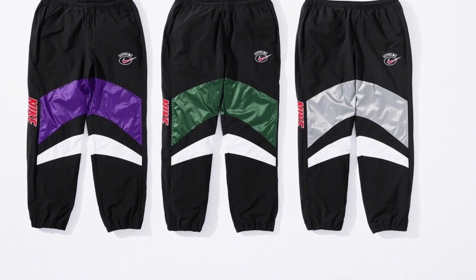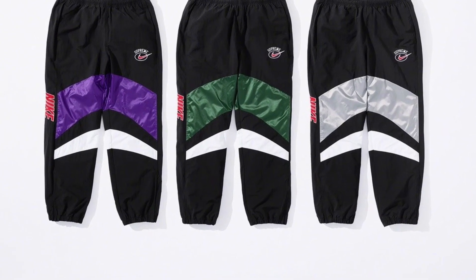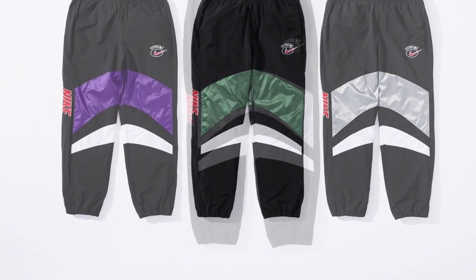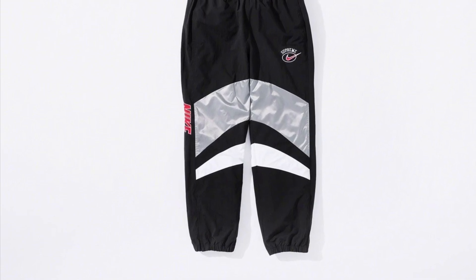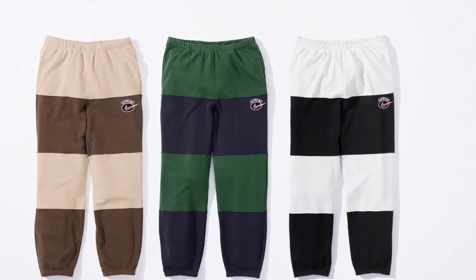Next we have the water resistant pants. Just like the hoodie I mentioned earlier, this will sell out almost instantly and it comes in the same three colorways as the water resistant hoodie. The purple colorway will once again be the most hyped out of the three and be a really cool matching set if you can get the whole set.